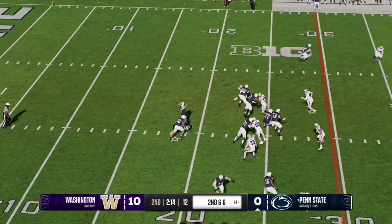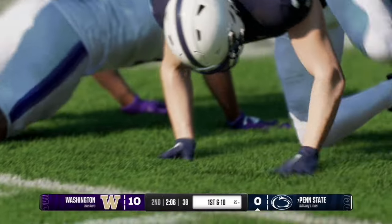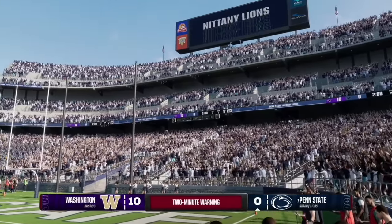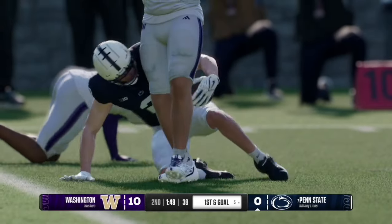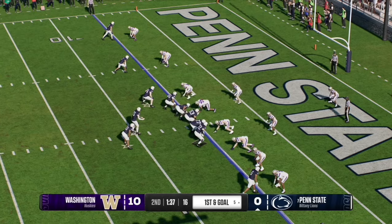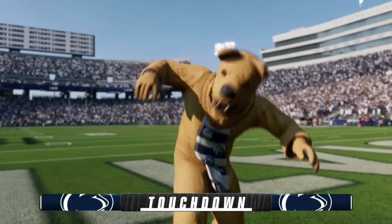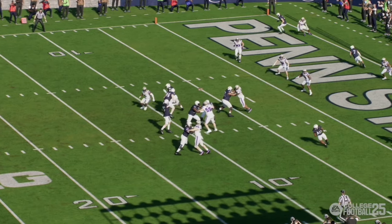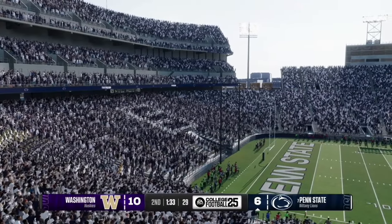On second and six, Drew Aller quickly fires left — number three cuts upfield, breaks a tackle, and takes it into Husky territory at the 25 yard line, flipping the field as the two-minute warning hits. On third and seven, Aller airs one out down the middle — caught and completed to number two, setting up Penn State with first and goal at the five. Aller then fires to the back of the end zone — caught by number six, Harrison Wallace III, for the touchdown. Penn State is on the board, 10-7, with 1:33 remaining. A great drive and great response by the Penn State offense.